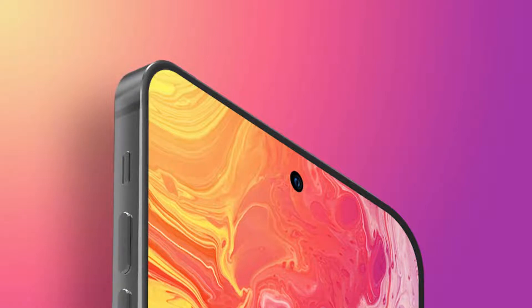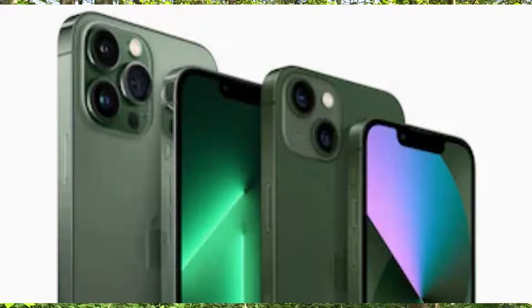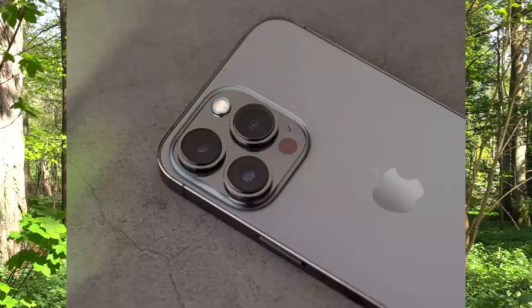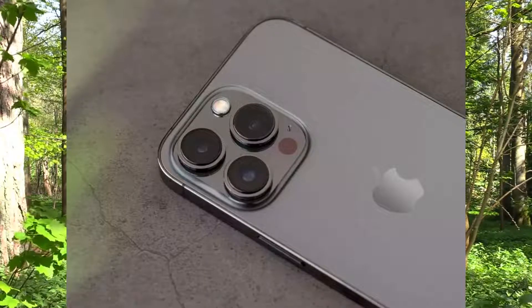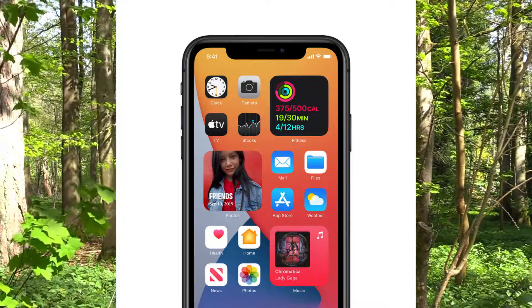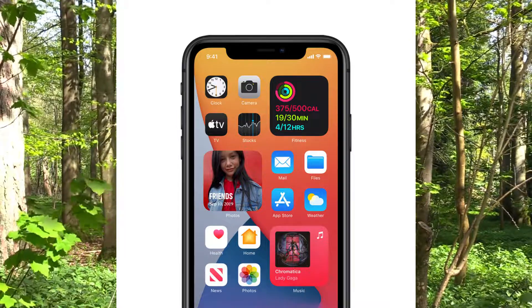Hello guys, what's up. The iPhone 14 Pro and 14 Pro Max CPU and GPU performance have been leaked on the web. These two phones are expected to come into our hands in September 2022.